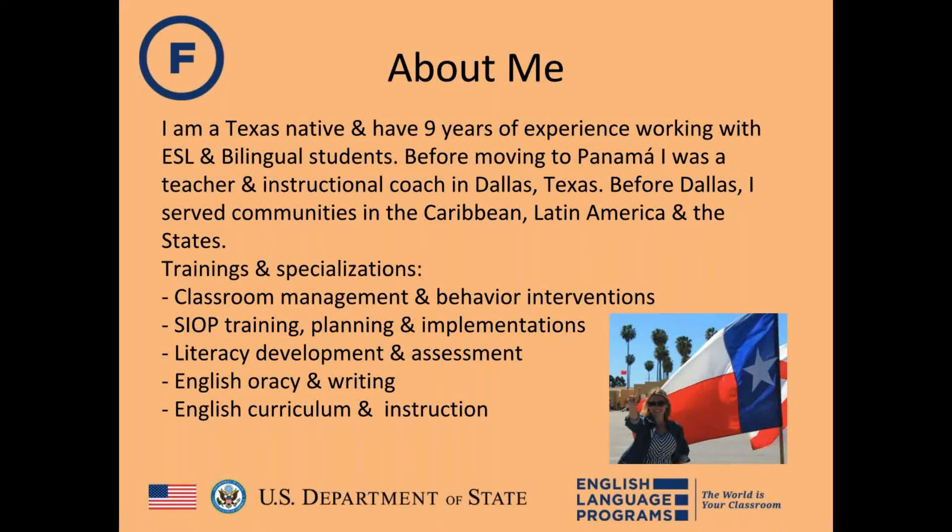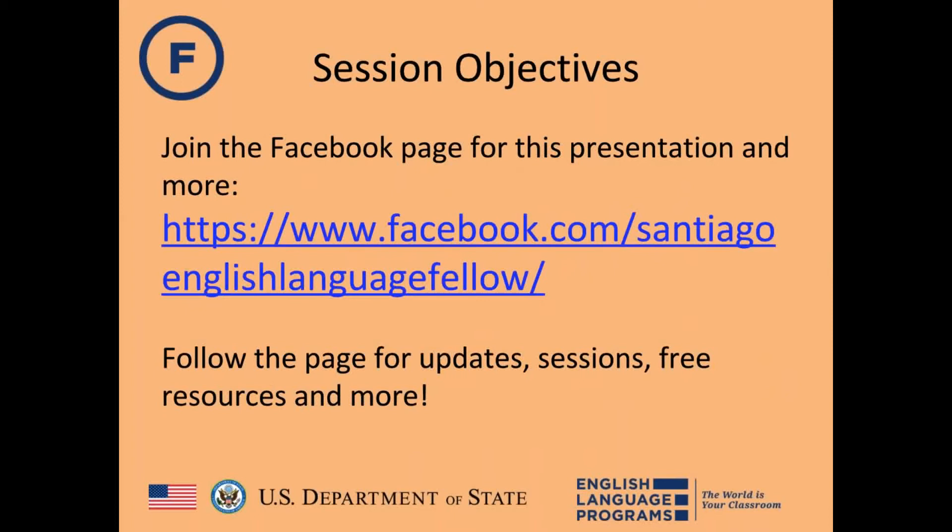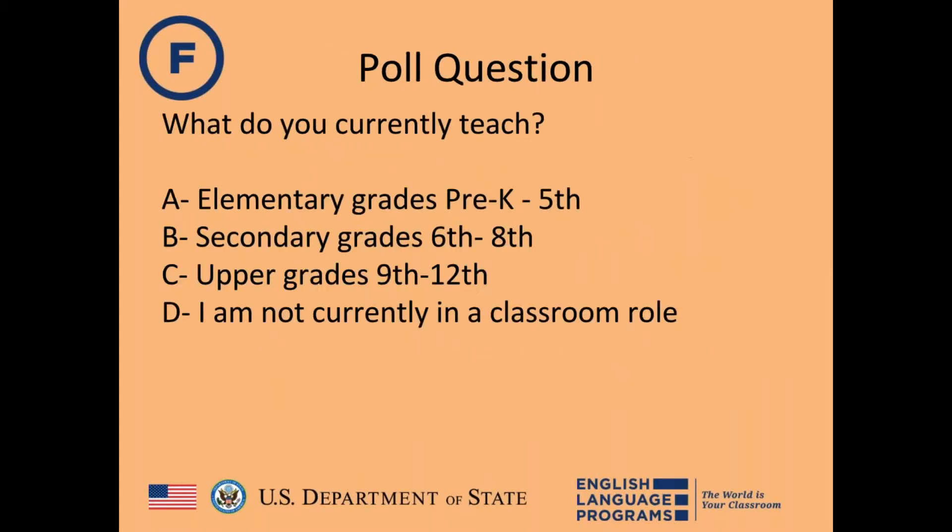Thank you everyone for joining today during a busy week. Today we're going to talk about key strategies to develop your teaching practice and give students the behaviors and character they can take with them to and through college. This presentation will be available on the RELO Andes Facebook page after the session.